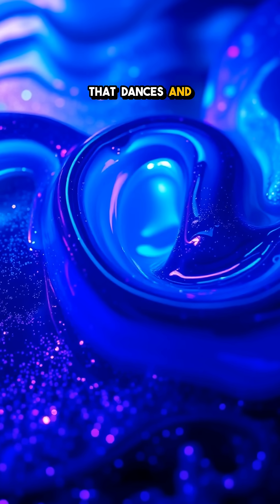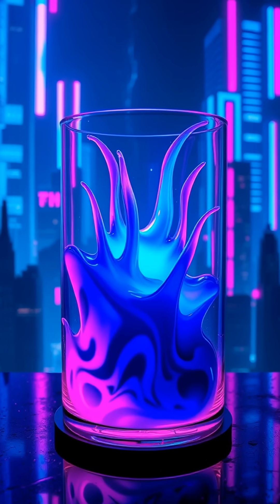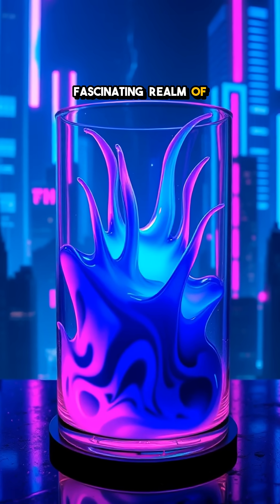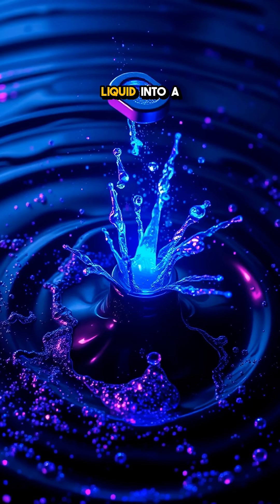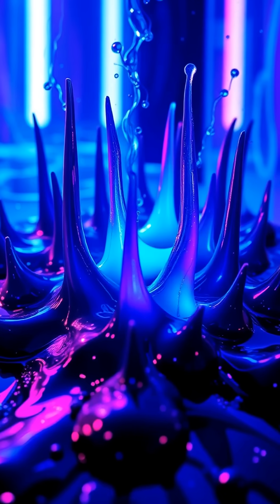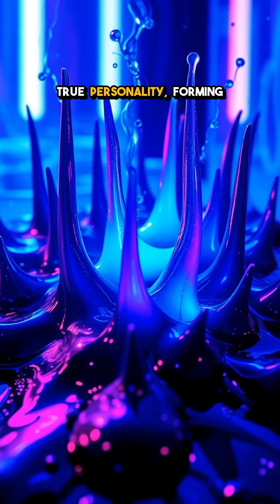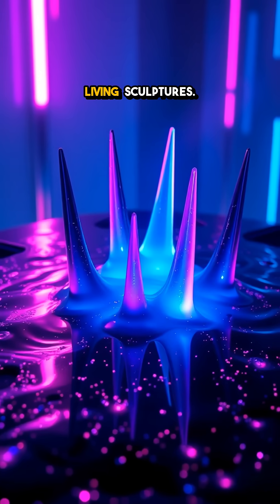Imagine a liquid that dances and twists into stunning shapes, almost like it has a mind of its own. Welcome to the fascinating realm of ferrofluid. This incredible substance transforms ordinary liquid into a magnetic marvel. When exposed to a magnetic field, ferrofluid reveals its true personality, forming mesmerizing spikes and fluid shapes that resemble living sculptures.